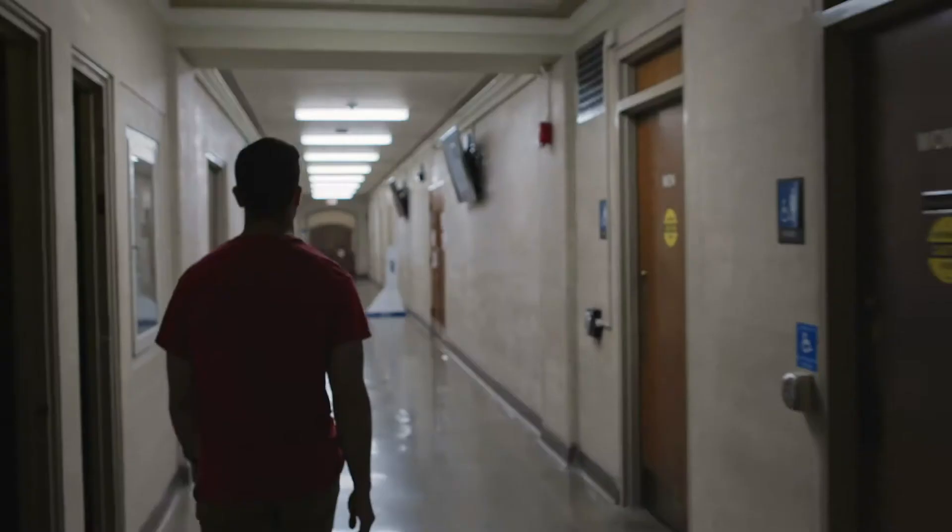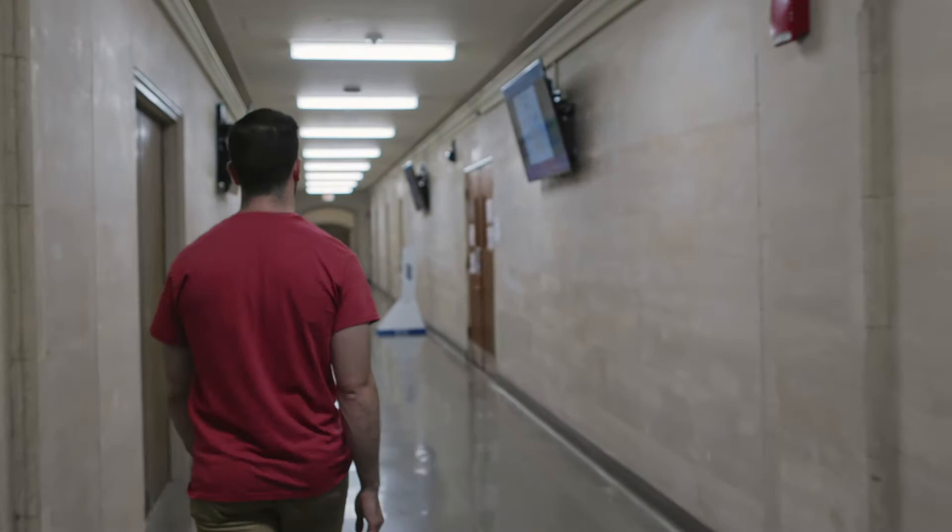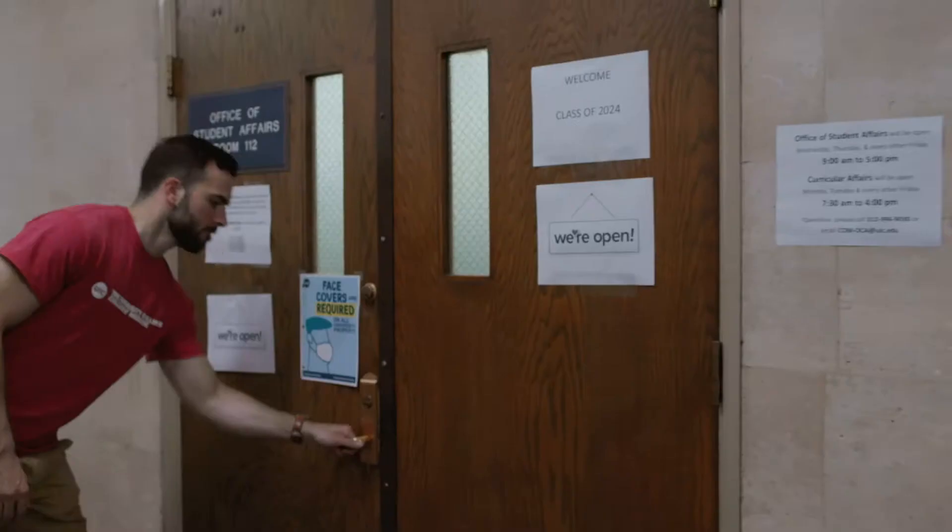Down this hallway is the Office of Student and Curricular Affairs. Here students can find advisors that will help them through matriculation to the match and graduation.